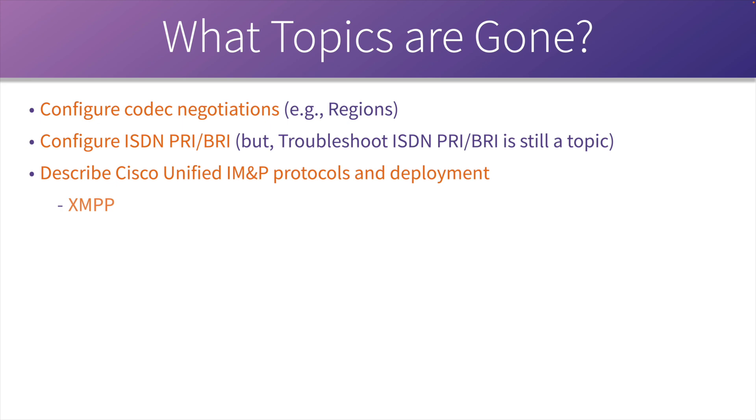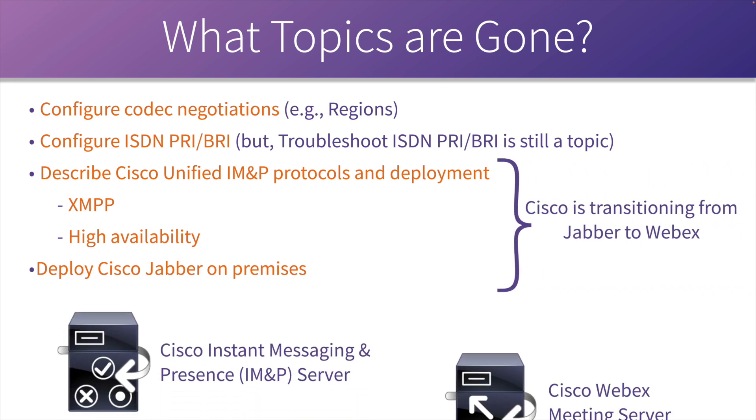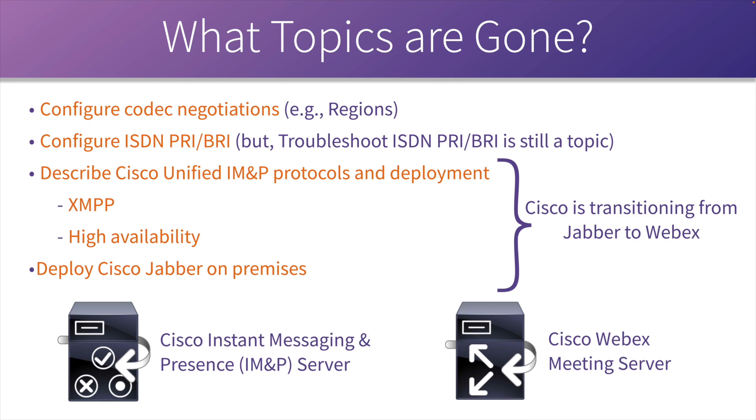Pretty much any topic dealing with Cisco Jabber and Cisco IM and Presence is gone, because Cisco is transitioning away from Jabber to Webex. We're not going to be focused on the IM and Presence server anymore — we're going to be focused on the Cisco Webex Meeting Server.